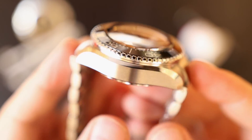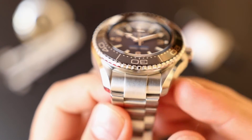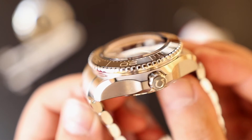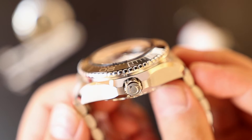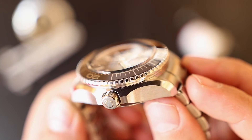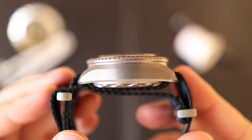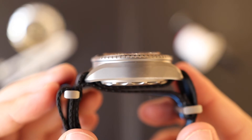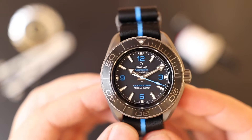The finishes on the case are great — alternating satin and high polish on the stainless steel, and a sandblasted finish for the titanium. Both are tool watches, but to me the stainless steel version feels a little more luxurious and looks a little more special, while the titanium looks more like a tool watch — the kind you'd actually want to go diving with.